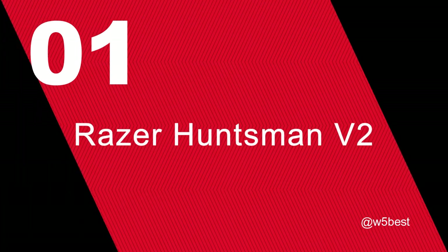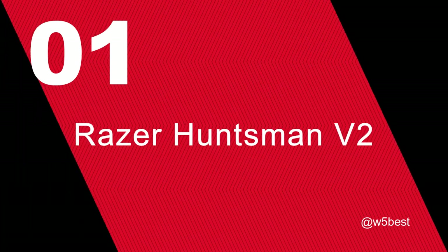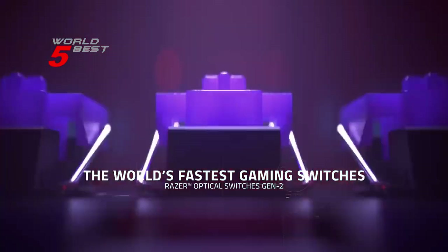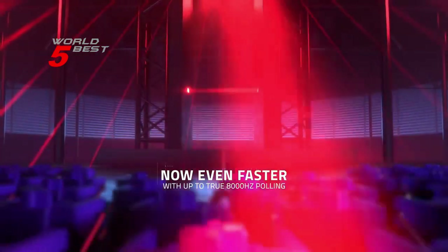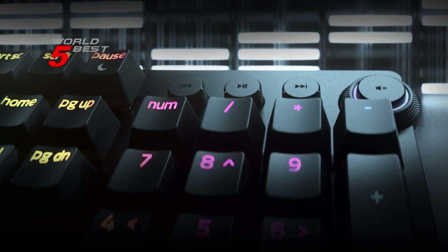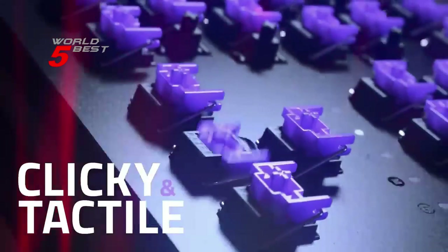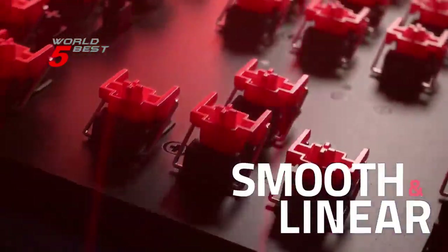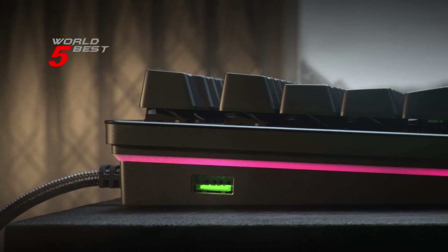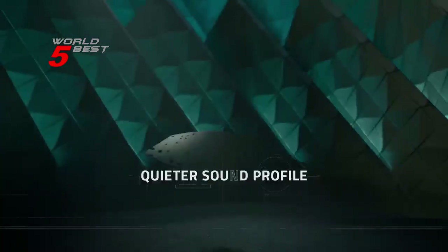Number 1: Razer Huntsman V2 Analog. The Razer Huntsman V2 Analog Gaming Keyboard features a sleek and stylish design that is sure to catch your eye. The magnetic plush wrist rest ensures maximum comfort during long gaming sessions, while the tough and durable keycaps are resistant to wear and fading.